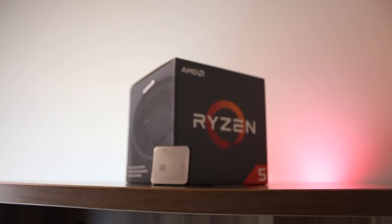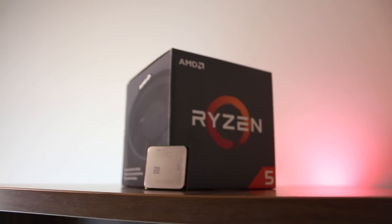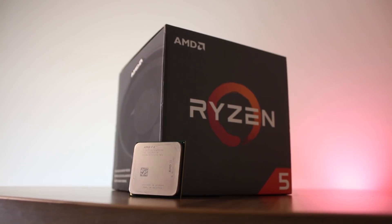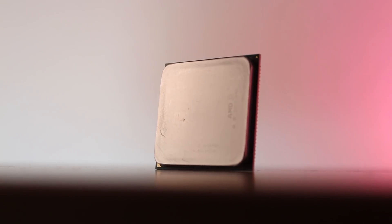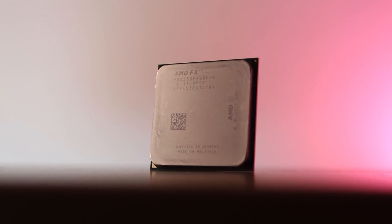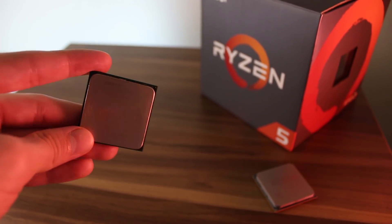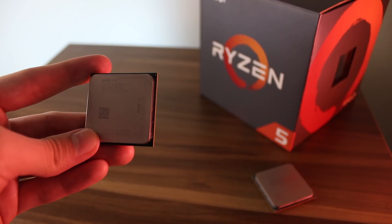So, is the Ryzen 5 1400 worth getting over the FX8350? I believe that is a question only you can find the answer to. Personally, I don't think it's worth it, especially if you have your 8-core FX CPU overclocked to 4.5GHz or above. Chances are you won't notice that big of a difference unless you play lightweight games or work on single-threaded tasks, because the FX8350 isn't too far behind the Ryzen 5 in terms of multi-threaded performance.